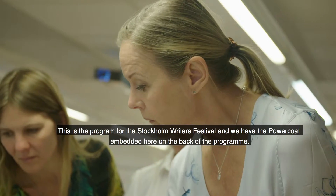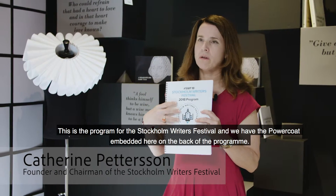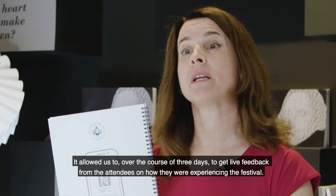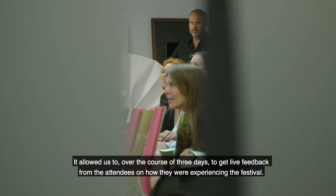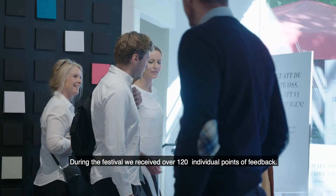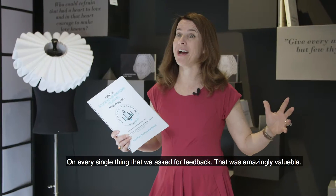This is the program for the Stockholm Writers' Festival, and we had the PowerCode embedded on the back of the program. It allowed us, over the course of three days, to get live feedback into what the attendees thought as they were experiencing the festival. During the festival, we received over 120 individual points of feedback on every single thing that we asked for feedback on.